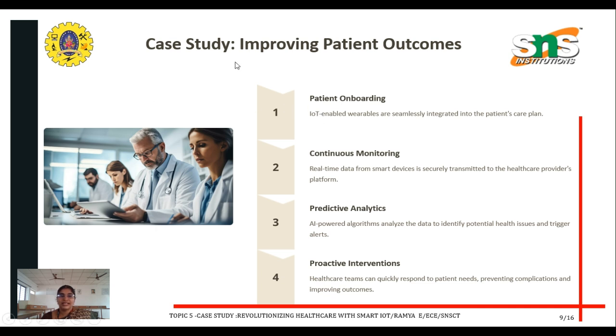This is the case study on improving patient outcomes. The steps are: patient onboarding — IoT-enabled wearables are seamlessly integrated into the patient care plan; continuous monitoring — real-time data from smart devices is securely transmitted to the healthcare provider's platform; predictive analytics — AI-powered algorithms analyze the data to identify potential health issues and trigger alerts; and proactive intervention — the healthcare team can quickly respond to patient needs, preventing complications.